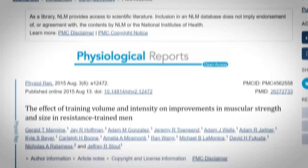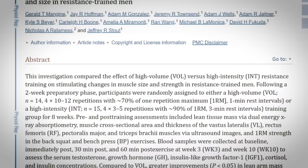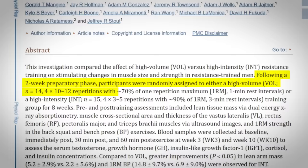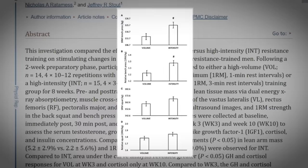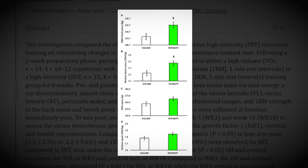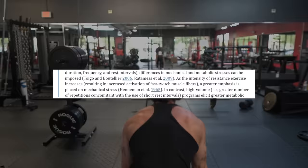Number one: lift heavier. One study published in the Journal of Physiological Reports compared the effects of training intensity versus training volume on muscular size and strength adaptations. The high intensity group performed sets of three to five reps at around 90 percent of their one rep max, while the high volume group performed sets of 10 to 12 reps at 70 percent of their one rep max. They found that high intensity training resulted in greater hypertrophy and strength gains compared to high volume training.